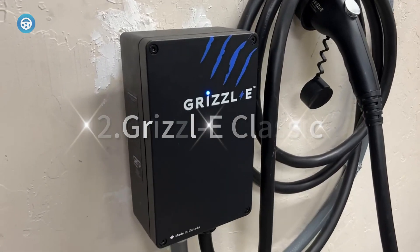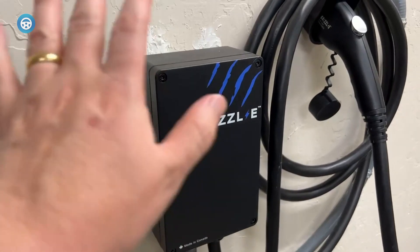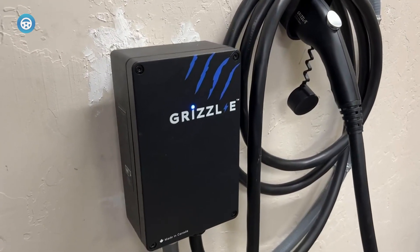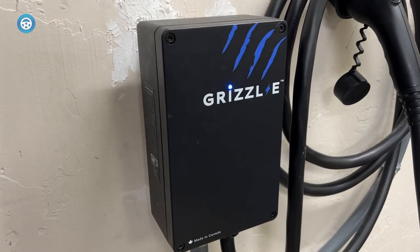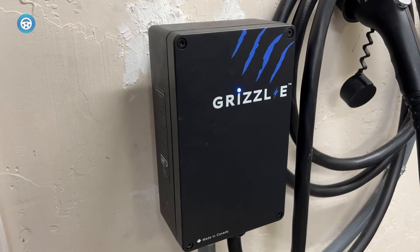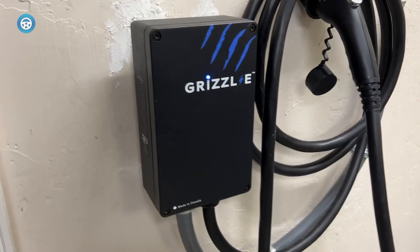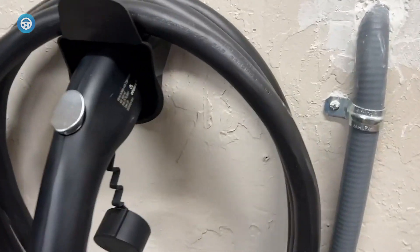Grizzle E Classic. The Grizzle E Classic's great price, multiple installation options, and durable construction make it the best option for most EV and plug-in hybrid drivers. The Classic is a no-frills home EV charger that gets the basics right.